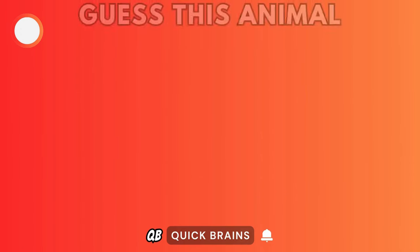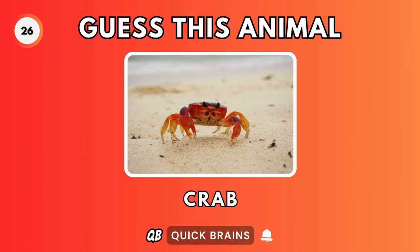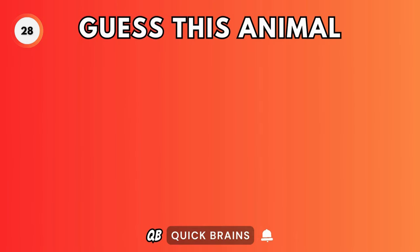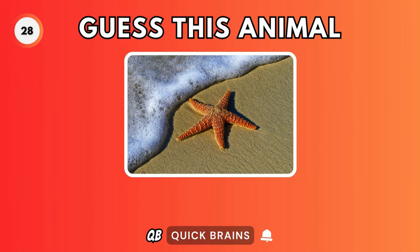Guess this animal. It's a turtle. Guess this animal. It's a crab. Guess this animal. It's a lobster. Guess this animal. It's a starfish.